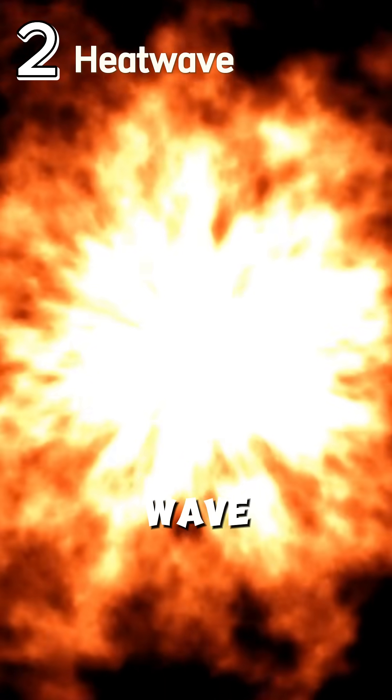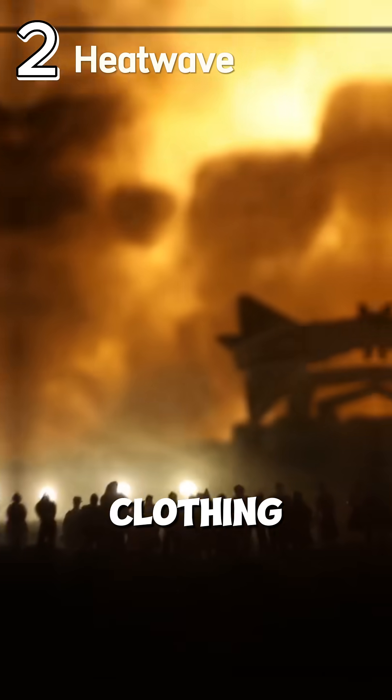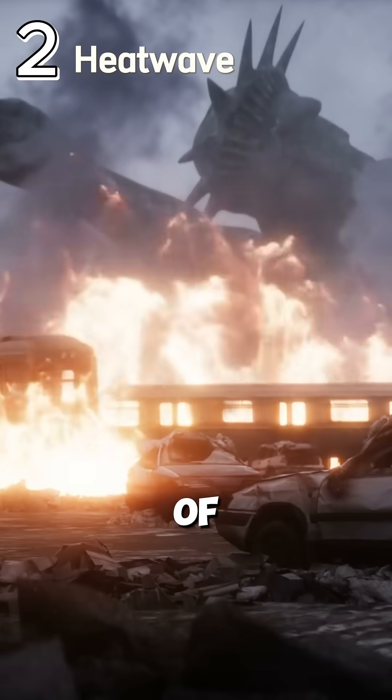Stage 2: heat wave. Next comes an intense wave of heat. This searing blast can ignite clothing, trees, and anything flammable, causing severe burns within miles of the blast.